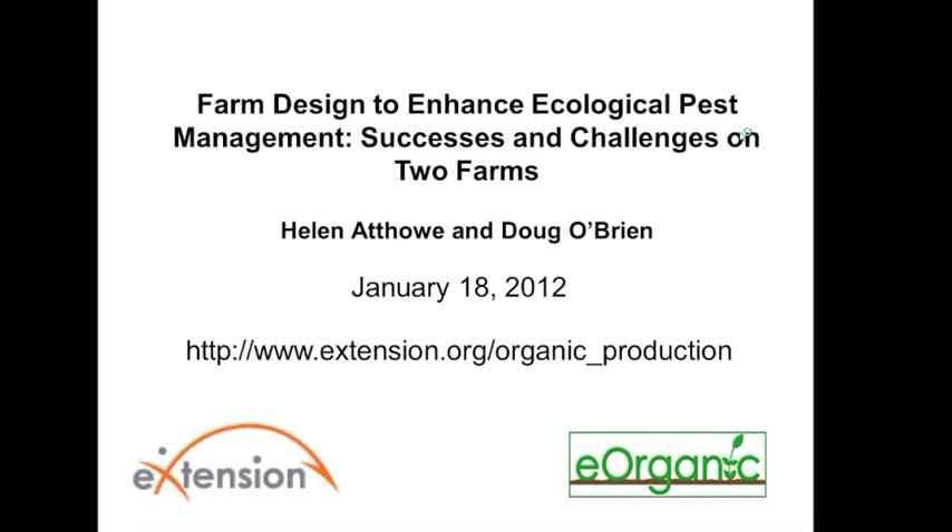Good morning. I'd like to welcome you to the webinar on Ecological Farm Design by Helen Athow and Doug O'Brien. My name is Alice Formiga, and I'm a coordinator for eOrganic. eOrganic is the organic agriculture community of practice with eXtension. We're a community of Cooperative Extension Service personnel, researchers, ag professionals, organic certifiers, and practitioners. You can find all of our published articles, videos, and recorded webinars on our website at extension.org/organic_production.